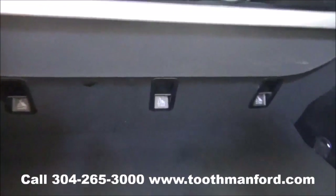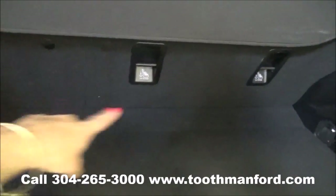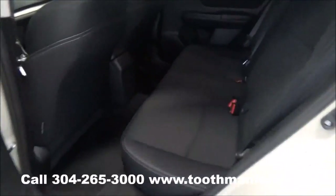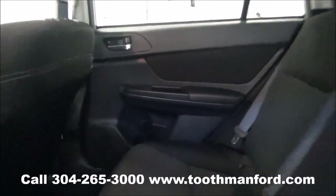Here's your trunk. It has the trunk cover here and your options to fold down your back seats. I'll show you the second row and how good condition it is.